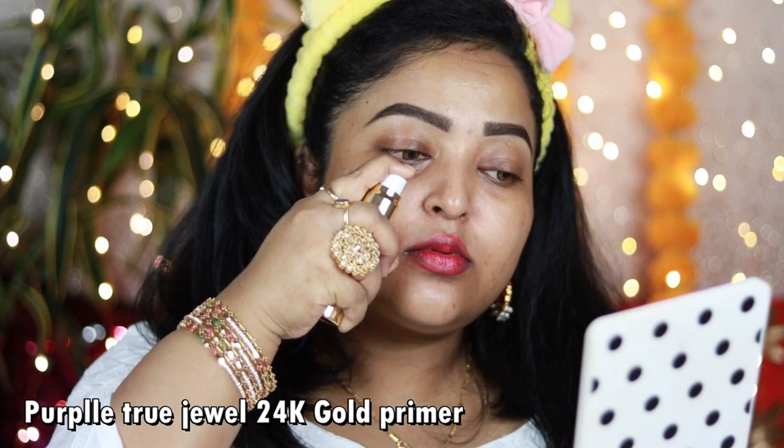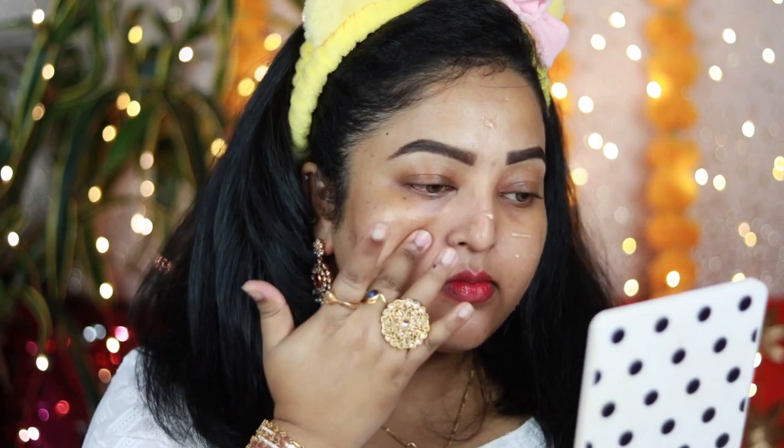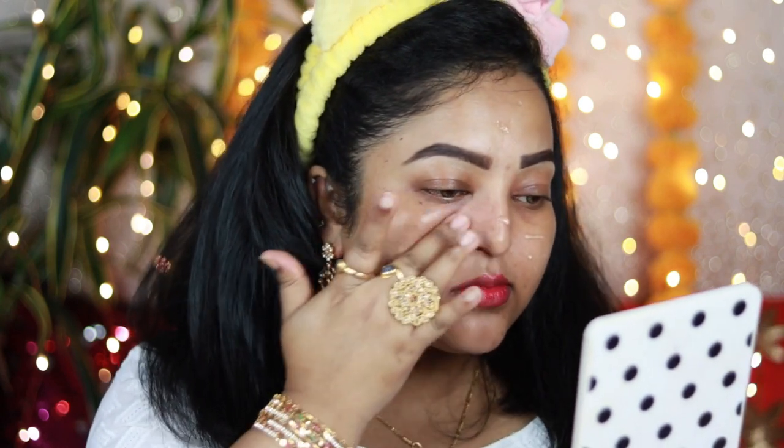For the primer I'm using the Purple True Jewel 24K Gold Primer. It's a silicone-based primer but it's not at all drying or overly mattifying. I'm working it on the areas where I get the most oiliness or have pore issues — it instantly fills my pores without looking mattifying. It adds a beautiful, hydrating glow to the skin, and my skin is looking really hydrated from within.